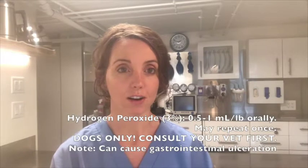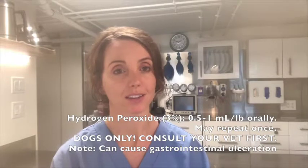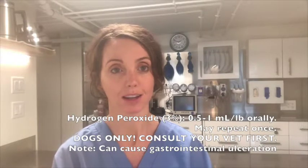Inducing vomiting right away, if you've just seen a dog ingest a foreign body and it's not sharp, is a really smart and practical first step. That is something that owners can do at home with hydrogen peroxide — only for dogs. With cats, you have to do that at your vet; there's a special medication that has to be given. Please do not use hydrogen peroxide in cats orally — that can cause major issues. The dose for dogs usually starts with half a mil to one mil per pound, and if that doesn't work, you can repeat once.